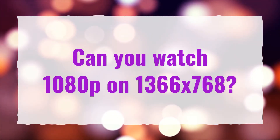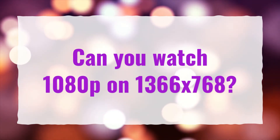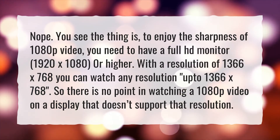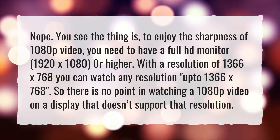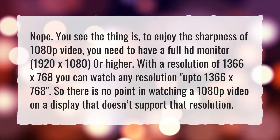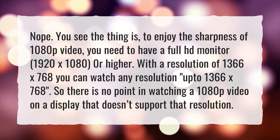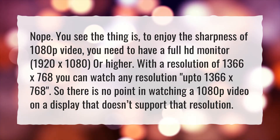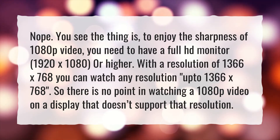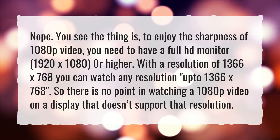Can you watch 1080p on 1366x768? Nope! To enjoy the sharpness of 1080p video, you need to have a full HD monitor — 1920x1080 or higher. With a resolution of 1366x768, you can only watch resolutions up to 1366x768, so there is no point in watching a 1080p video on a display that doesn't support that resolution.